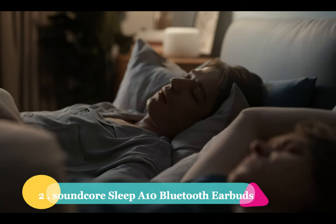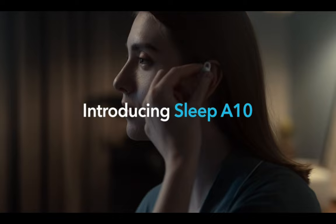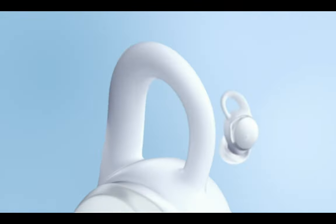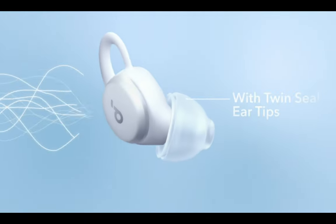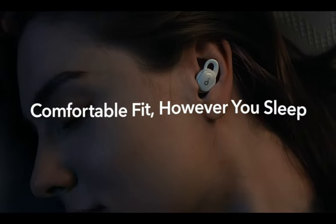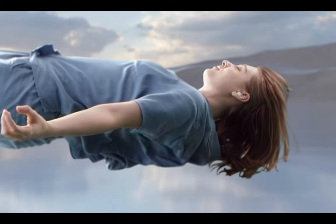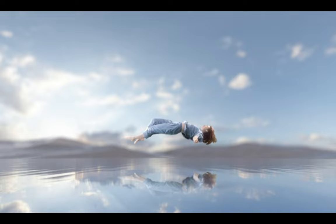Number 2: the Soundcore Sleep A10 Bluetooth Earbuds by Anker. If you're an anxious person with an overactive brain or a nagging voice that just won't stop, these tiny earbuds could be your saving grace. With Bluetooth capabilities, you can use any app as a music source to play soothing sounds like rustling leaves, ocean waves, or rain sounds to help you drift off to sleep. The earbuds are quite comfortable, but occasionally I would wake up with one of them loose in my sheets. Anker includes various tips and wings of different sizes to ensure they stay securely in place — finding the perfect fit is key to a peaceful slumber.